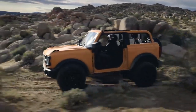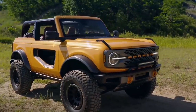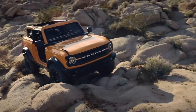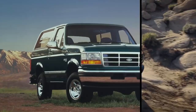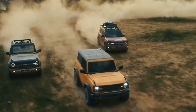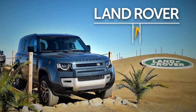No frilly intros here — we've been waiting long enough. Folks, here is the all-new 2021 Ford Bronco. 1996 was the last time we saw anything new with the Bronco nameplate. The Bronco is back with a vengeance, and Ford is gunning for heavy-hitting off-road royalty: the Jeep Wrangler and the luxury Land Rover Defender.